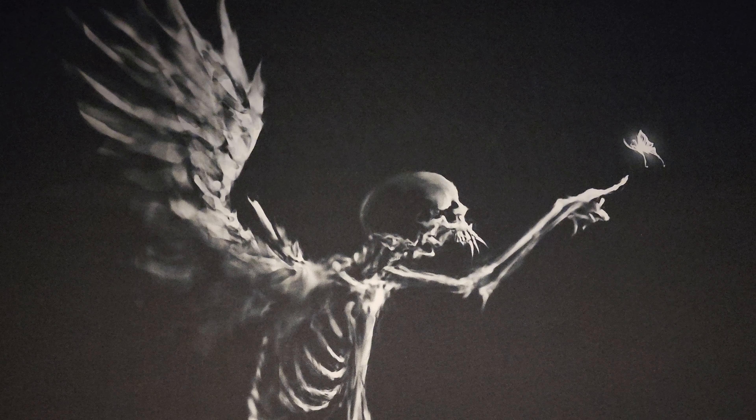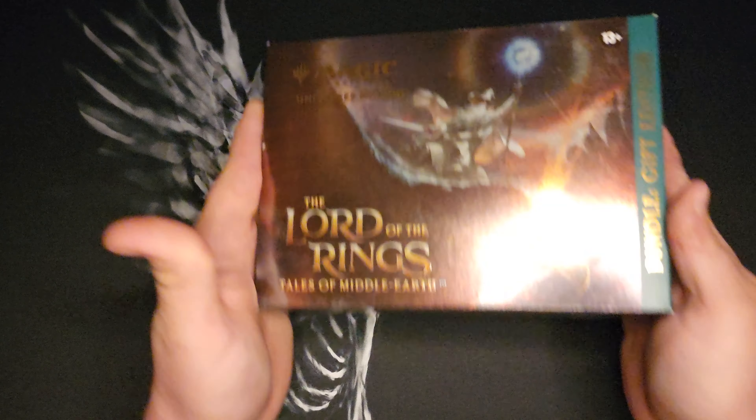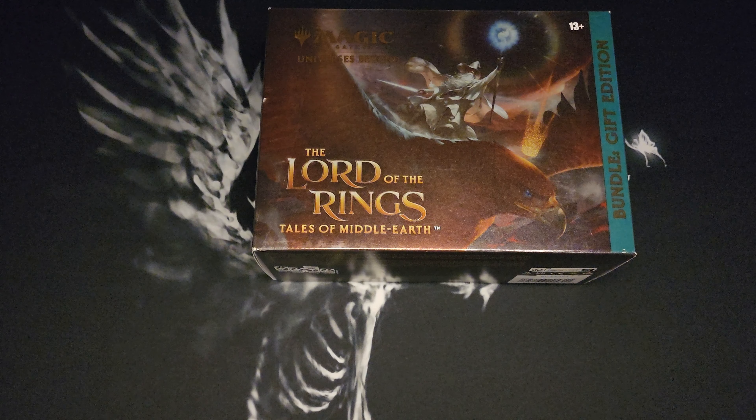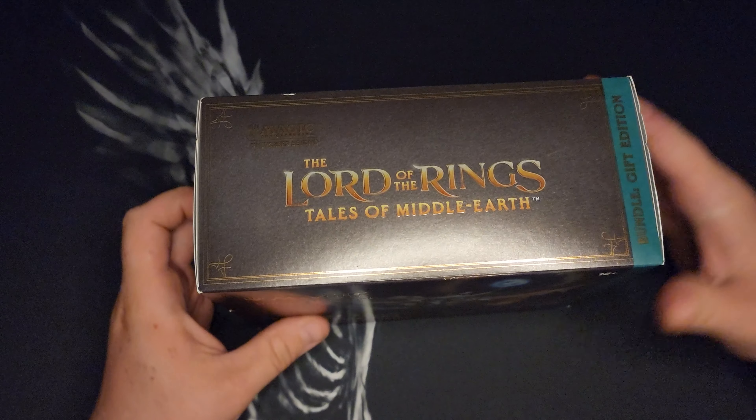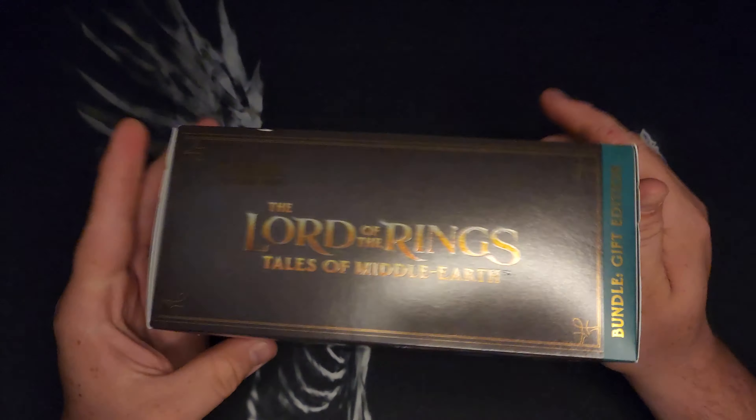What's going on everybody? Welcome back to Grim Total Edge. Today we're gonna get into a Lord of the Rings gift edition bundle. It's been a minute. I took a vacation. I'm still running the shorts with all the March of the Machine because I opened like 17 collector boxes of that.